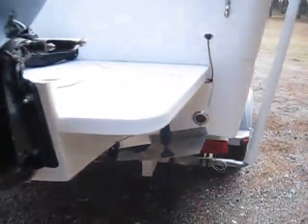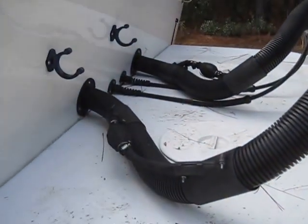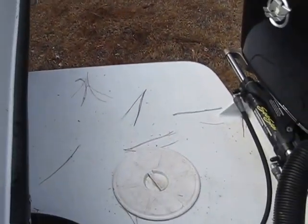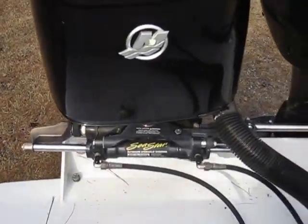We're going to see if we can get the service records pulled. As of this moment, trim tabs aren't working — that's the only thing not working. It could be either the pumps on the trim tabs or the switch. Either way it's not going to be addressed — it's part of the sale price and you can get that fixed at your leisure. I would recommend getting the trim tabs fixed. I think it's just a switch because the pumps were just done last year. Sea Star steering also on the boat.